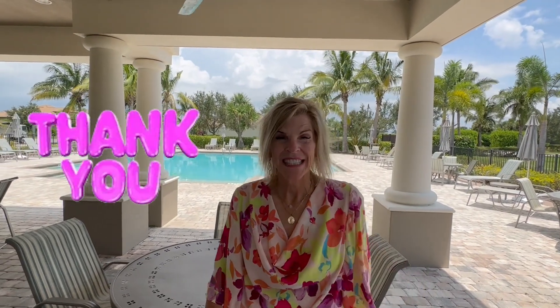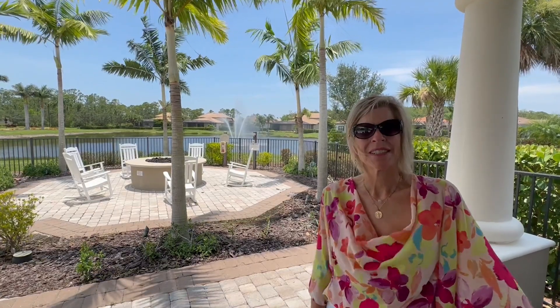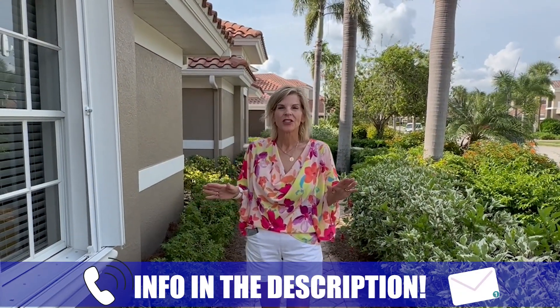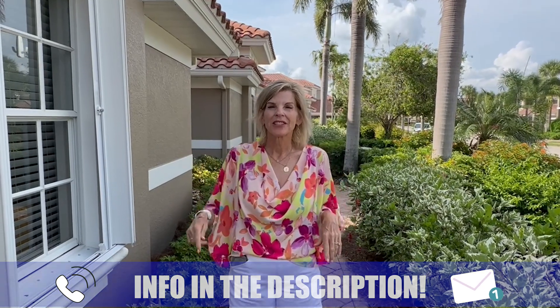Thank you for sticking around till the end. As promised, the hidden secret about Somerset at the Plantation: did you know that as soon as the wheels hit the ground when you fly into RSW, all you have to do is call your friends or family and they'll be there before your bags are picked out? We love living in this community. Whether you're moving in 9 days or 90 days, give us a call, shoot us a text, or send us an email. All the information is in the description below. We look forward to helping you with your smooth move to Fort Myers, Florida.